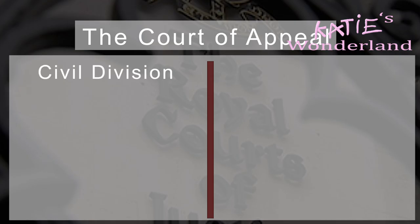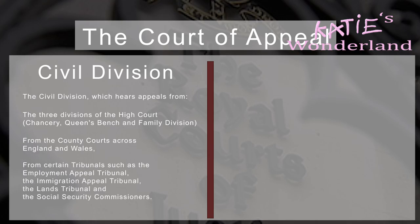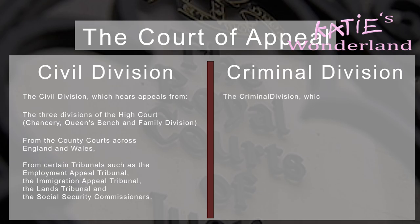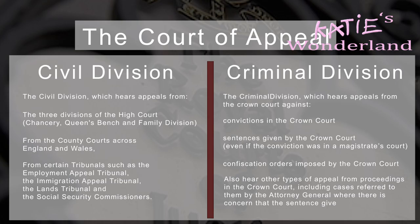The Civil Division hears appeals from the three divisions of the High Court — namely Chancery, Queen's Bench, and the Family Division — from the County Courts across England and Wales, and from certain tribunals such as the Employment Appeal Tribunal, the Immigration Appeal Tribunal, the Lands Tribunal, and the Social Security Commissioner. The Criminal Division hears appeals from the Crown Court, mostly against conviction in the Crown Court, sentences given by the Crown Court even if the conviction was in the Magistrate's Court, and confiscation orders imposed by the Crown Court. They also hear other types of appeal, including cases referred by the Attorney General where there is concern that the sentence given by the Crown Court may be too lenient.